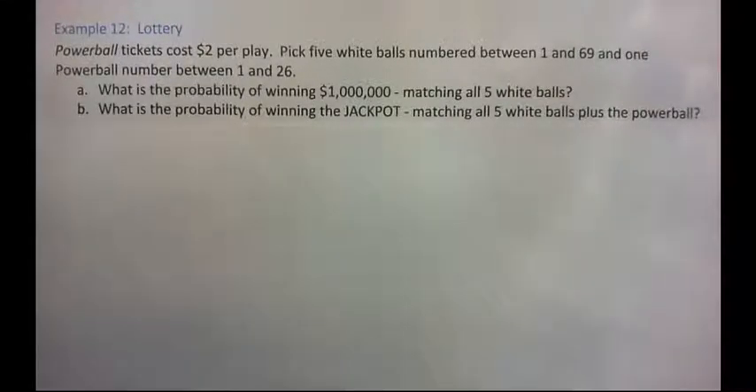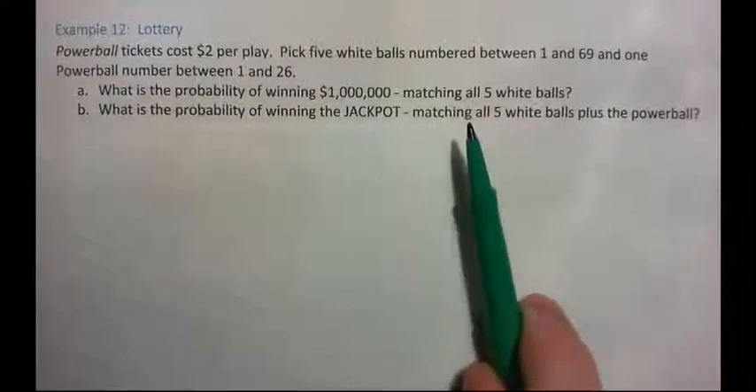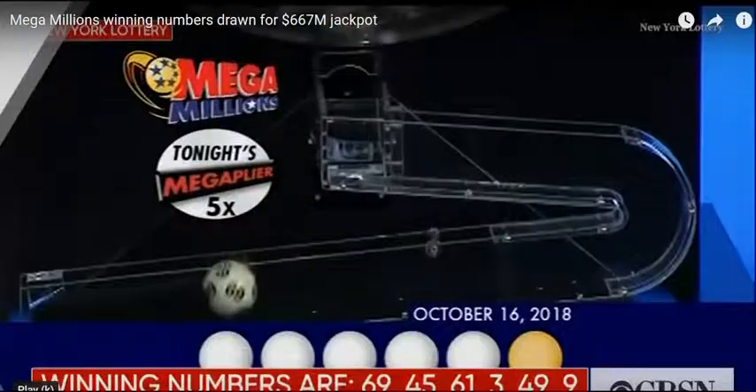In this video we're going to look at the probability of winning the lottery. We'll look at the Powerball game. First I'm just going to show you a quick clip so that you understand how it works, in case you didn't know. I want to show you how to win with a Powerball lottery ticket, so just watch this really quick.